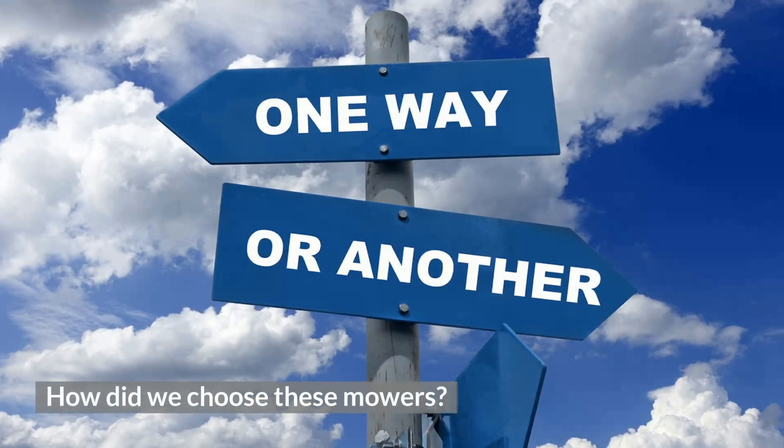How did we choose these mowers? I have demoed nearly every stand-on mower on the market. Some of the key things I look for are cut quality, durability, reliability, speed, and features. Outside of that, I look over many reviews across the internet to get a good feel for how well each mower performs. After all of that, I narrow it down to the best.